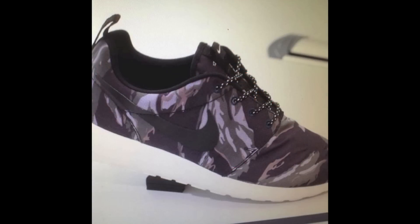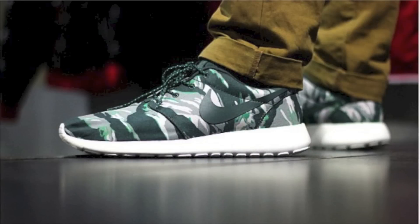This week we got another look at both colorways of the upcoming Tiger Camo Roshis, including an excellent shot of the green colorway from Mr. Bianco and Alex Scharf. No word on if or when these printed Roshis will release, but let me know how you like them in the comments below.